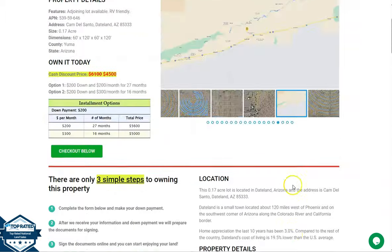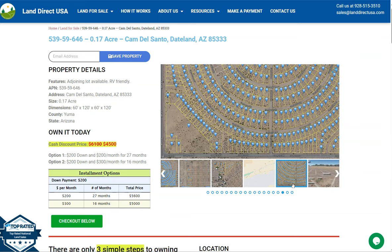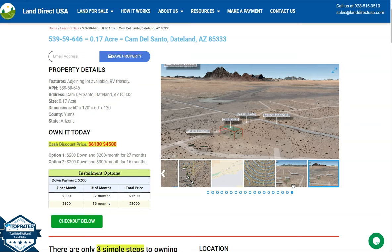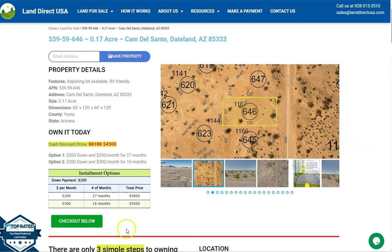If you are interested in this lot, it's available at LandDirectUSA.com with a cash discount price of only $4,500. We offer seller financing with no credit check — you just need to fill out the buyer's application form and put in a down payment of only $200 to reserve the lot. If you have any other questions, don't hesitate to call us at 928-515-3510. Thank you.